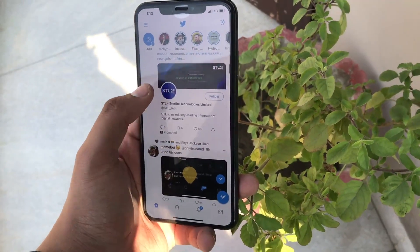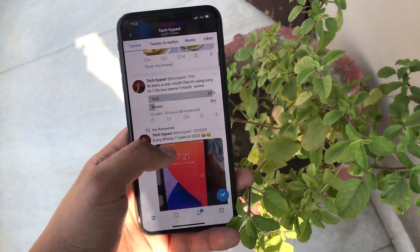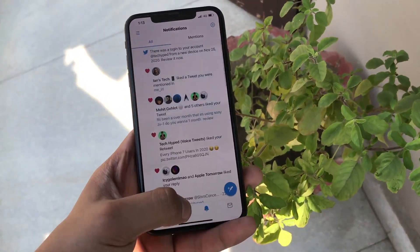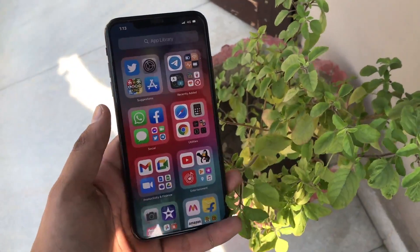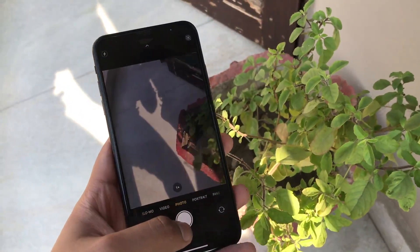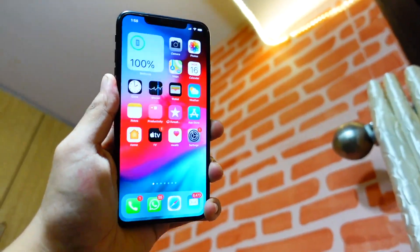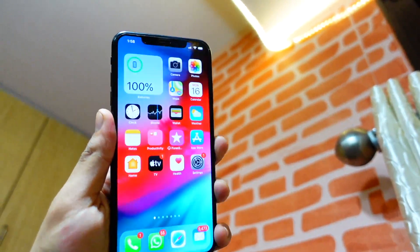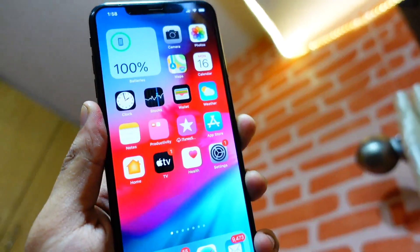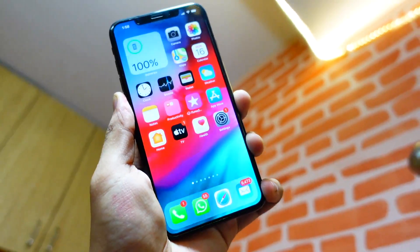Talking about iOS 14.8, it is really important to update your device to this firmware because iOS 14.8 brings in security features that will prevent your device from getting hacked and from the Pegasus virus. I don't want to jump into too much detail about what the Pegasus virus is — just update your device. It is a dangerous virus and I don't want you guys to be affected by it.